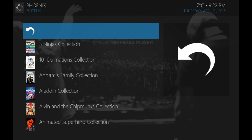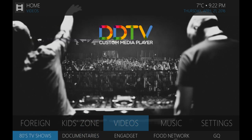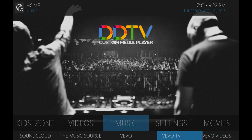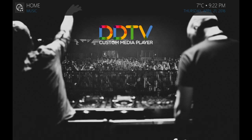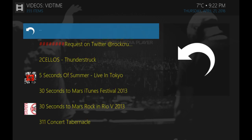Pretty much anything you can think of is available directly from this section. Lots of great videos here as well. Being an 80s kid, you've got MacGyver, Miami Vice, tons of documentaries, gadget feeds, tons of movie trailers, and Ted Talks.